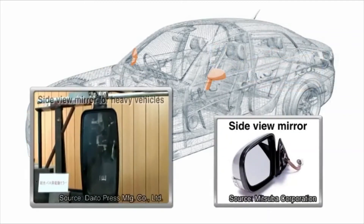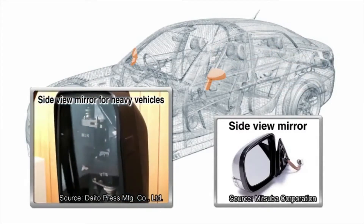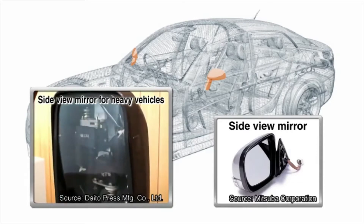Side view mirrors have also evolved with technology. In addition to power controls and folding mechanisms, some are equipped with ultrasonic water-repelling features.